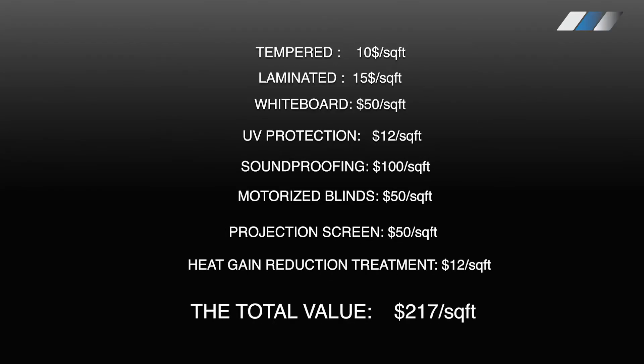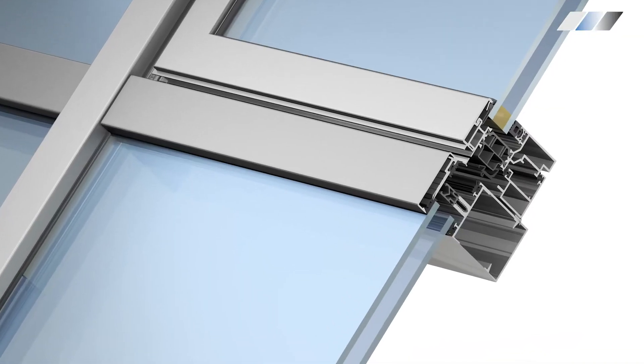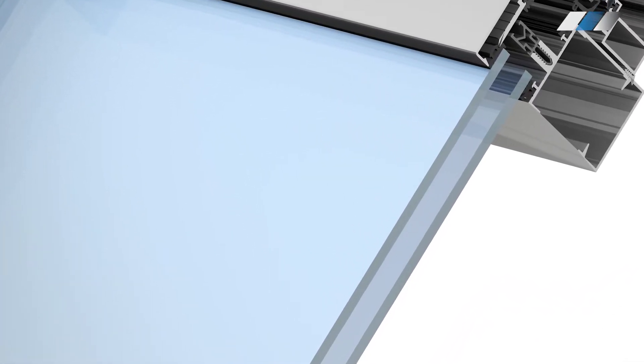The total value of all these features purchased separately is 270 dollars per square foot. High quality smart glass combines all these properties and costs 60 percent less.